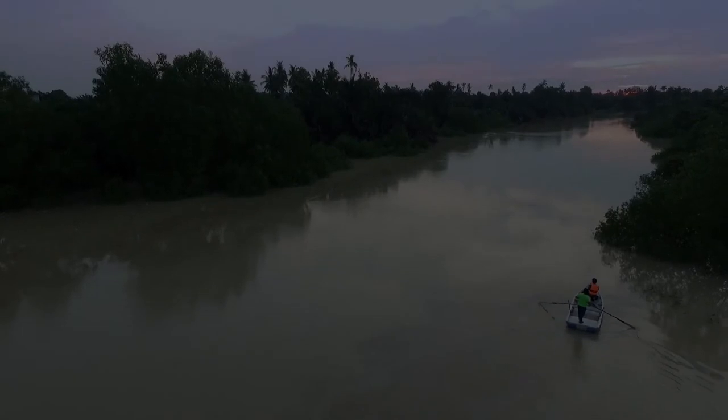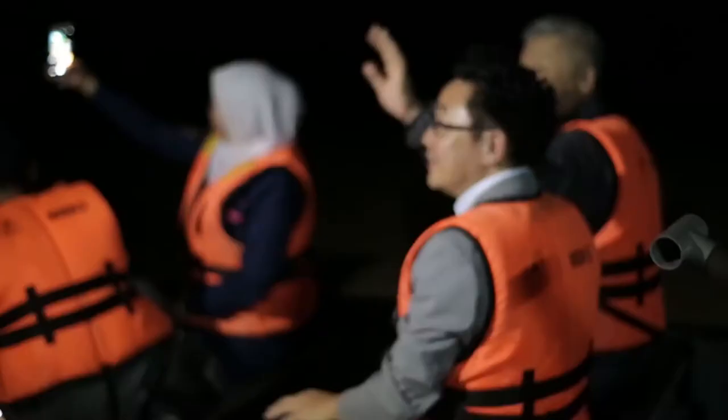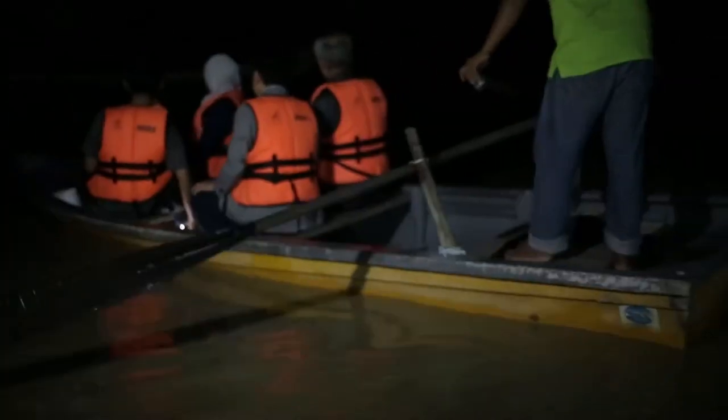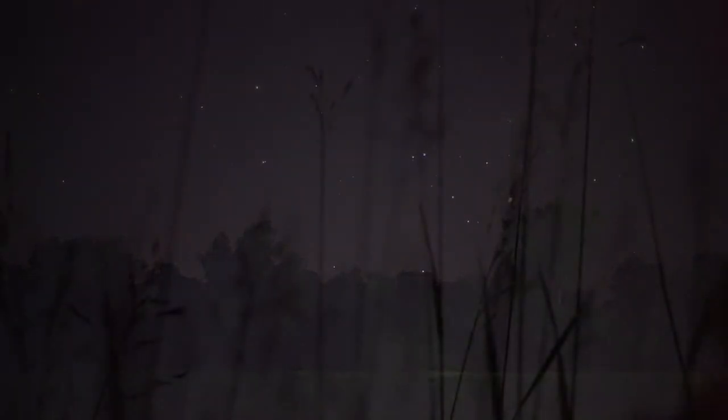We are in Kampung Kuantan. We are going to see the fireflies — but remember, to visit the fireflies at Kampung Kuantan you must go at night, not during the daytime. Kampung Kuantan is around 60 kilometers away from Kuala Lumpur, also in the state of Selangor.